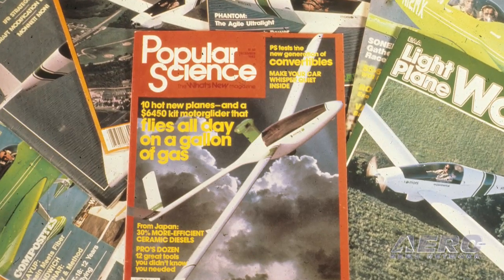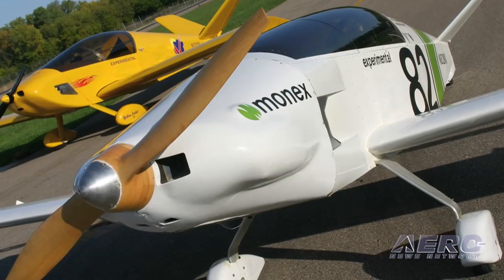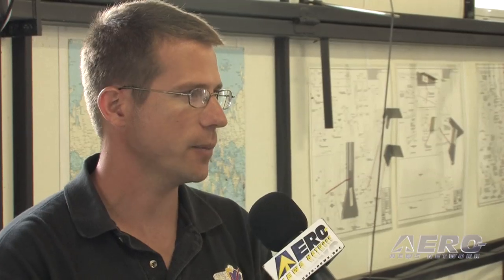They made a business out of it, and the following years had aircraft such as the Monterey sailplane, the Moni motor glider, and the Monix racer that still holds two world records. Unfortunately the Monettes had a little hiatus from the aviation business, but we had an opportunity to get back in the business 11 years ago with Sonex Aircraft.